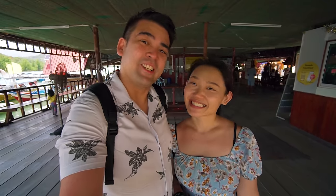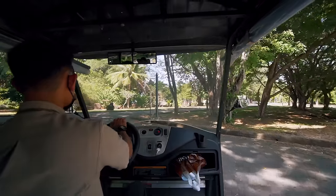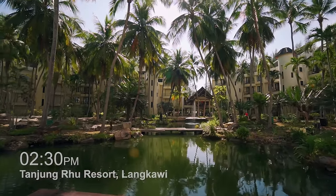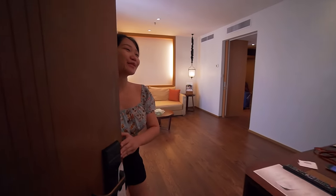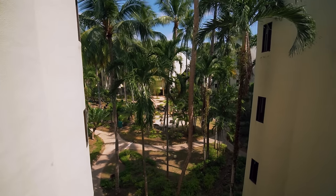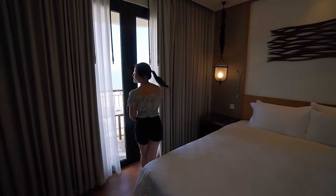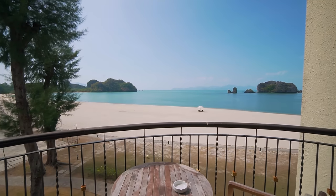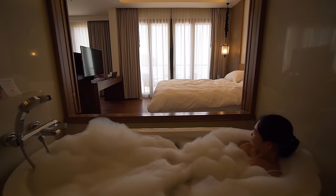That's the end of our mangrove tour at Tanjung Ru. Now we're heading to Tanjung Roo Resort. Welcome to our place for the night — this is the Bayu Senja Suite. The bedroom is wide and very spacious. The window brings you out to the balcony. The window is open so you can enjoy the bath while looking outside at the view — you can see the sea and the beach from here.